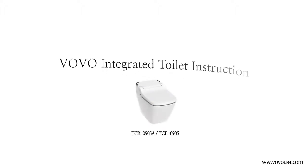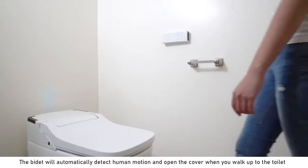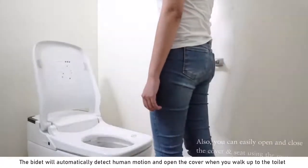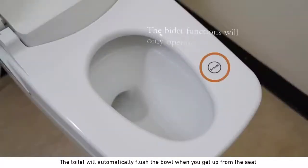Let's go over the basic functions of Volvo's integrated toilet. The bidet will automatically detect human motion and open the cover when you walk up to the toilet. The toilet will automatically flush the bowl when you get up from the seat.